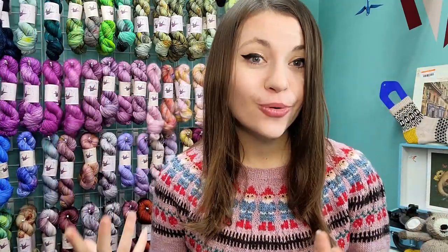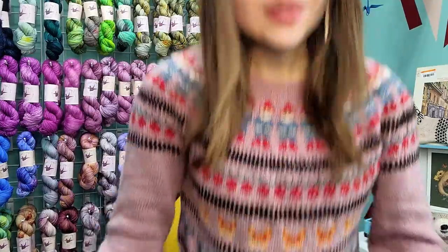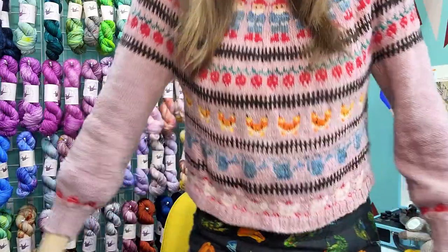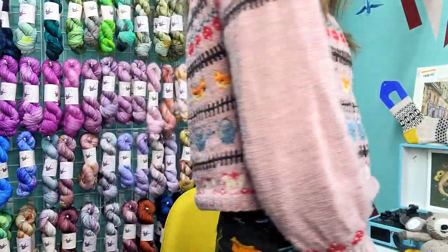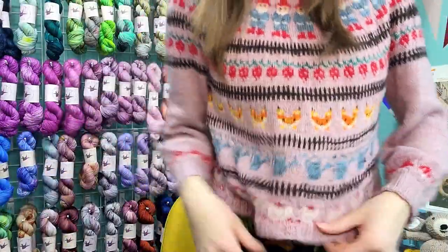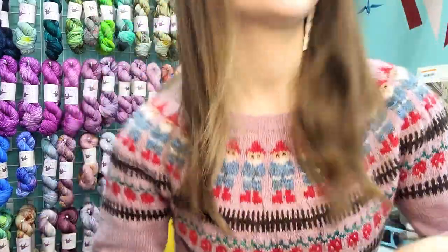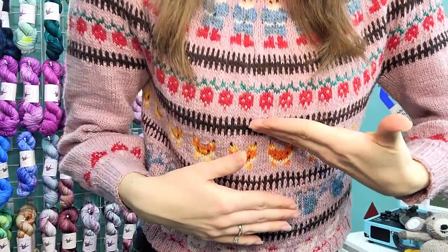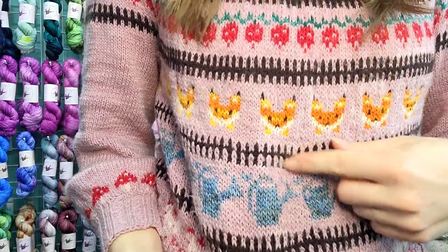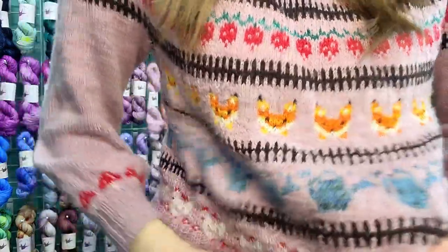It looks really cute under pinafores and things that emphasize the billowing nature of the sweater. I went with a size that would give me positive ease, to keep that really flowy, cute style. Other modifications: the strawberries were part of the pattern, and this portion was supposed to be pears, but I added foxes.